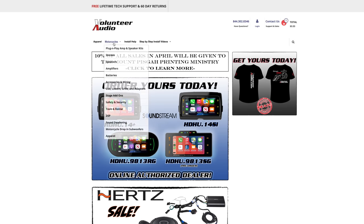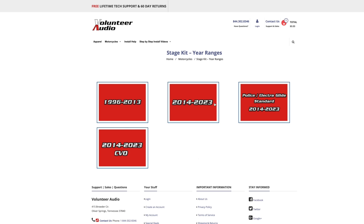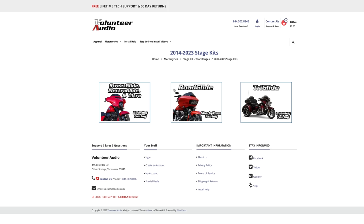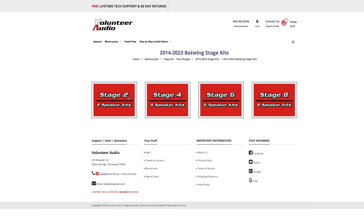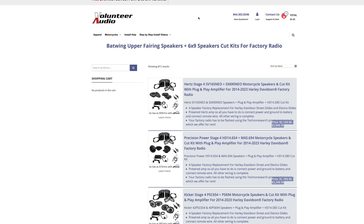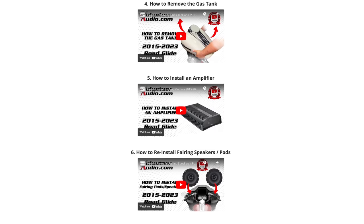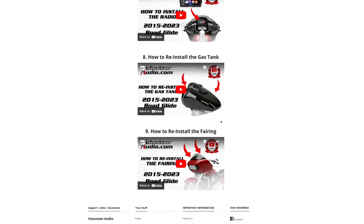This video is brought to you by VolunteerAudio.com, your number one source for all things Harley-Davidson audio. From individual radios, speakers, and amps, to complete plug-and-play amp and speaker systems, we've got you covered. And once you've ordered your package from Volunteer Audio, it includes lifetime tech support, and we have the very best step-by-step installation video so you can install it yourself and save money.